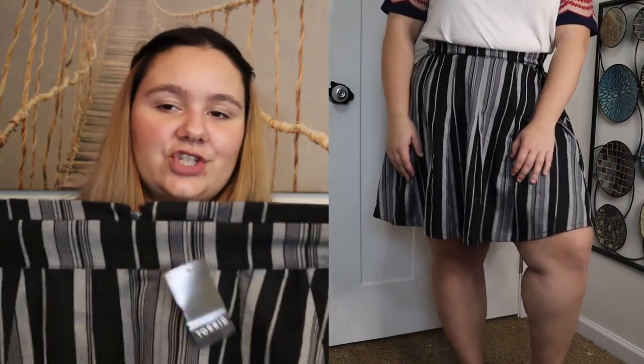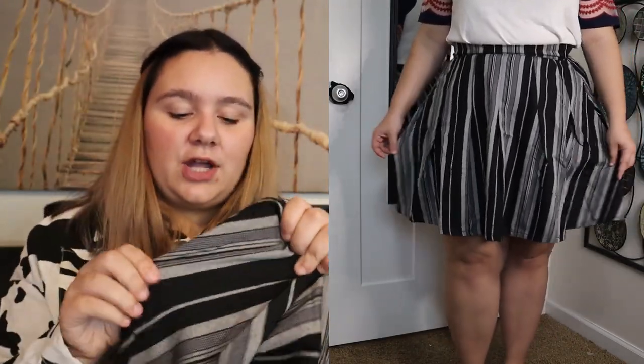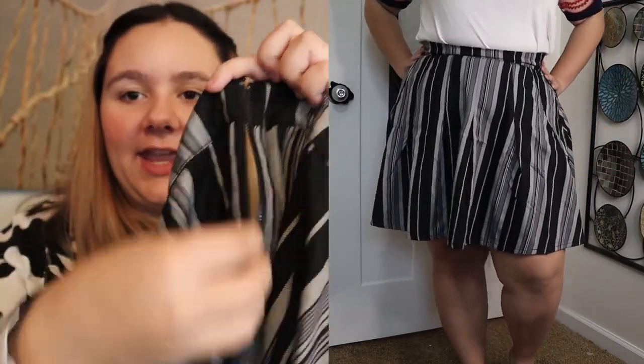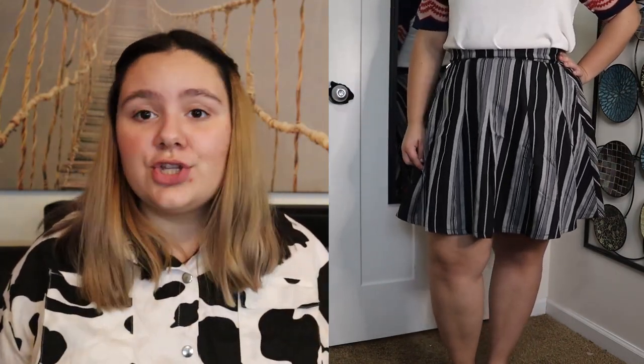It is a beautiful black and gray striped skirt. It is a skater style so it's kind of like an A-line — it flares out a little bit. It has a nice stretchy waist with elastic in the sides. The skirt itself is not stretchy but it does flare out, and it also has a zipper for easy on and off. There are no pockets, but I do recommend it because it is super cute. Just wear a basic black t-shirt or band tee with tights and black booties — that's a great combination for fall.